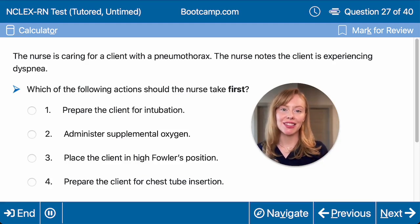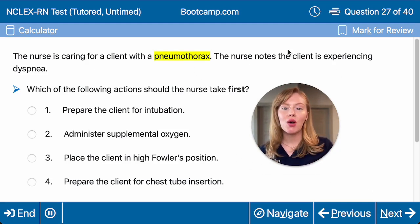Don't you just love it when the NCLEX asks you which action to take first? We need to figure out, in this question where we have a client with a pneumothorax, what we should do first when they're experiencing dyspnea. Should we prepare them for intubation, administer oxygen, place them in high Fowler's, or prepare them for chest tube insertion?